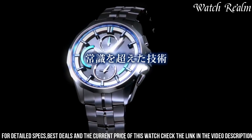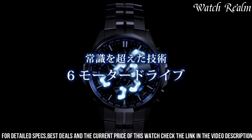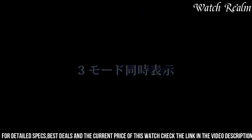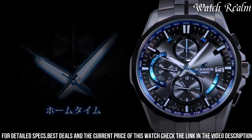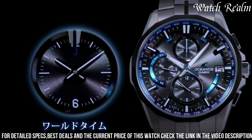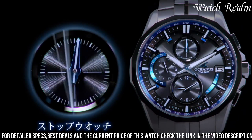Equipped with the Multiband 6 feature, this watch receives radio waves from six different transmitters around the world, ensuring accurate timekeeping no matter where you are. The Smart Access Crown function allows for easy and intuitive operation, making it a breeze to adjust various settings. With a water resistance of 10 bar, this watch is suitable for everyday wear and can withstand water activities.